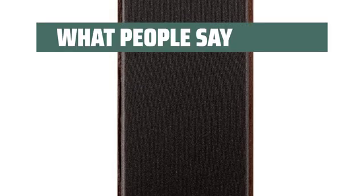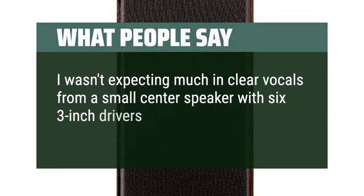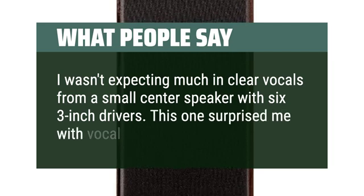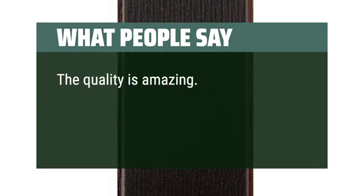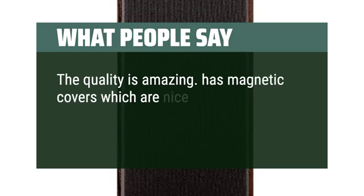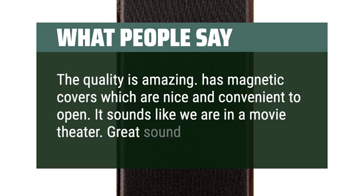What people say: I wasn't expecting much in clear vocals from a small center speaker with six 3-inch drivers. This one surprised me with vocal clarity. The quality is amazing. It has magnetic covers which are nice and convenient. It sounds like we are in a movie theater — great sound.